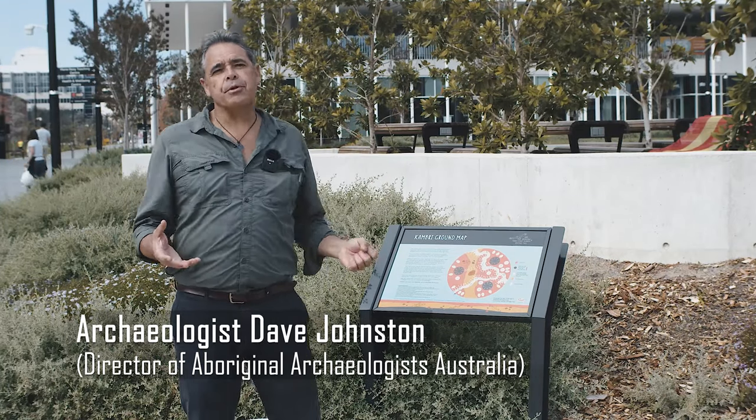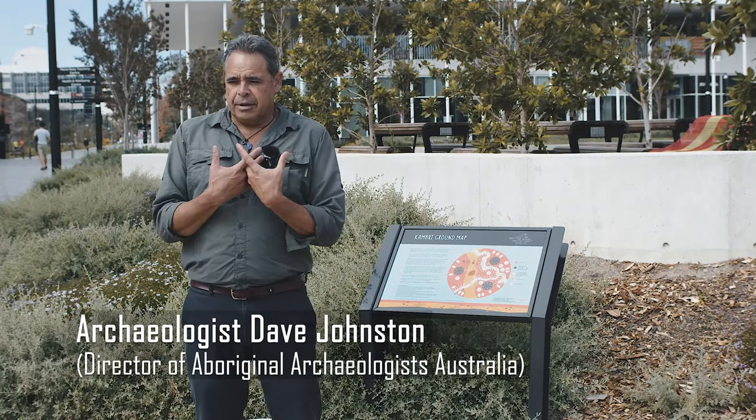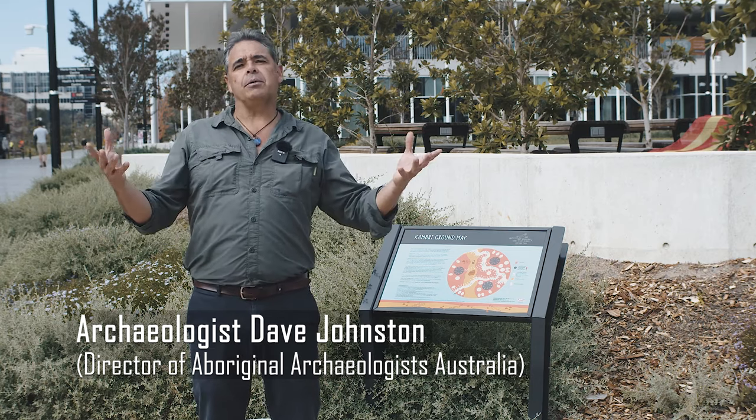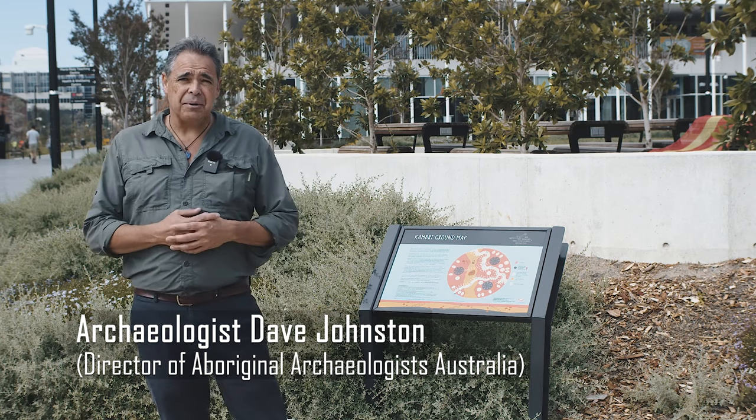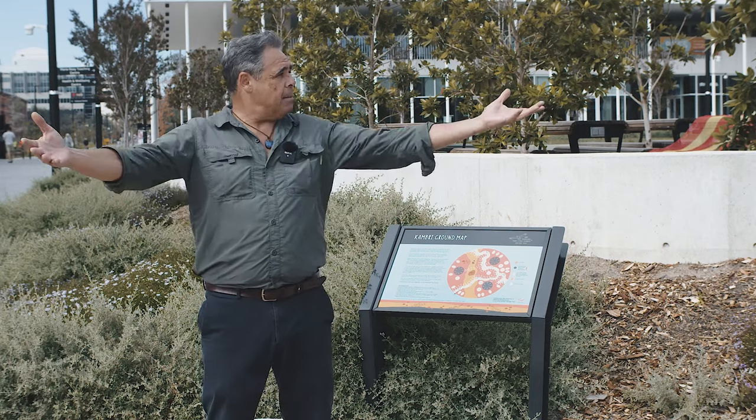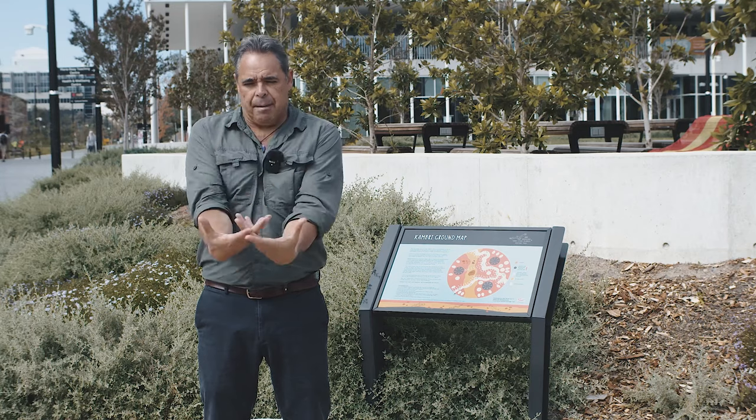This is our Cambry ground map. It's a gift to the ANU from the Ngunnawal-Nambry elders — Aunty Matilda House, Uncle Wally Bell, and Uncle Carl Brown — who have gifted this as you come into the entrance of Cambry, of the ANU. The heart is a map learning, teaching all of us about the country that is the Ngunnawal-Nambry peoples.